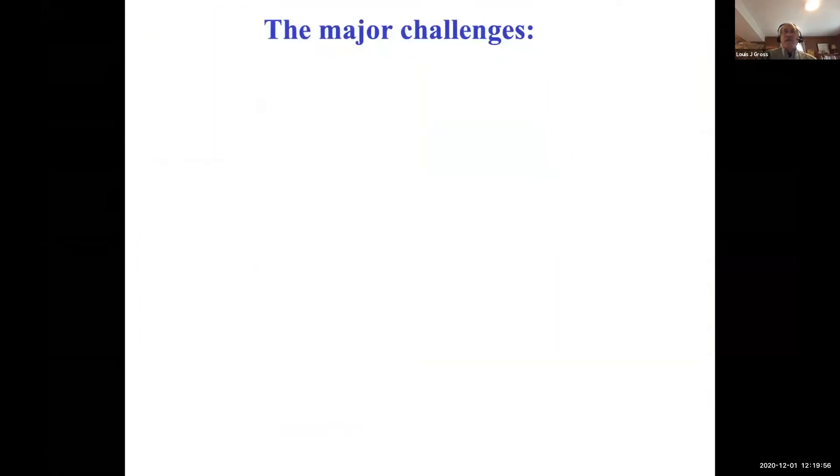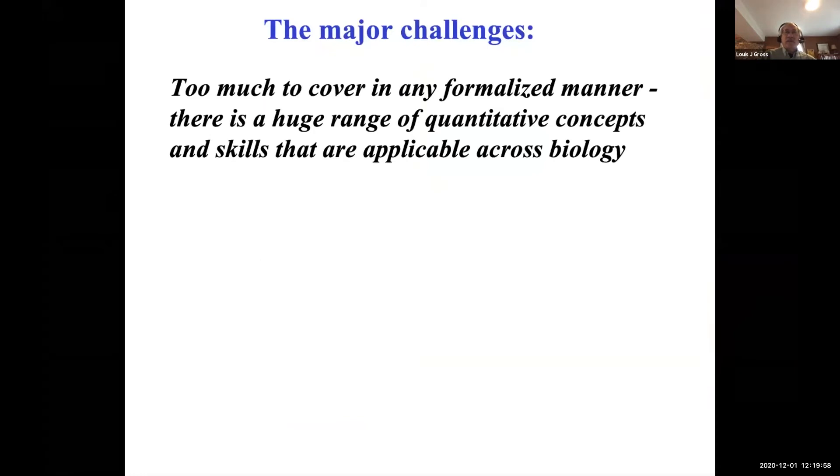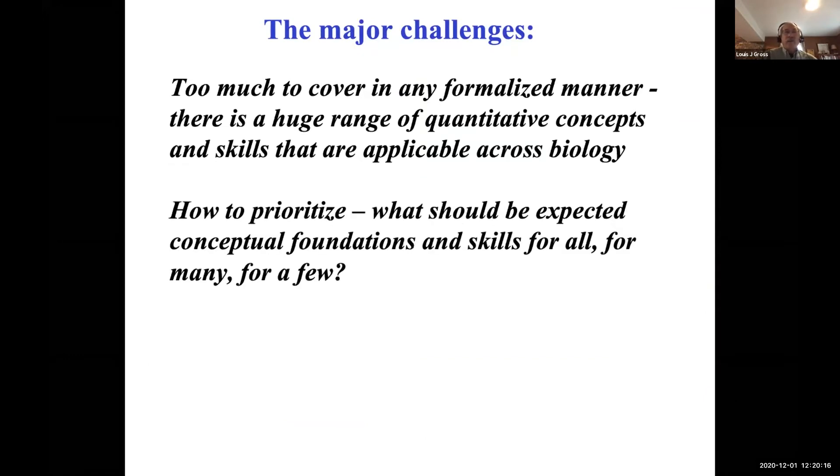First, a little bit about the major challenges of quantitative biology education from my perspective. There's too much to cover in any formalized manner — there's a huge range of quantitative concepts and skills applicable across different areas of biology, and covering them formally in courses is just not possible. The question is how do you prioritize what should be expected conceptual foundations and skills for all graduate students, or for many, or for a few?